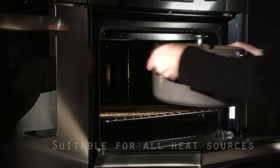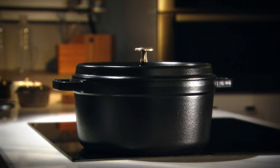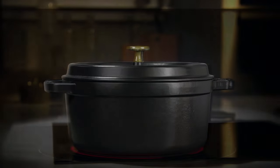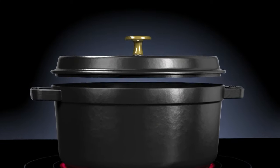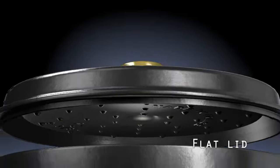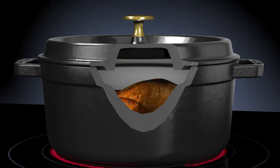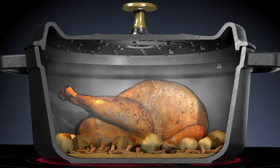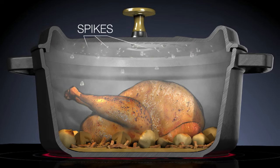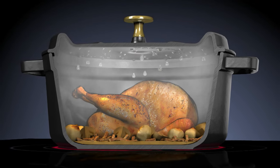The smooth bases of Staub Cocotte make them suitable for all heat sources, including induction. But it's during the cooking process in which they reveal their real secret. Steam, produced while cooking in a covered Staub Cocotte, condenses on self-basting spikes on the underside of the flat lid and drops evenly onto the food, creating a continuous rainfall cycle. This superior construction of the Staub Cocotte provides a continuous basting system that is nine times more efficient than just using a conventional lid.